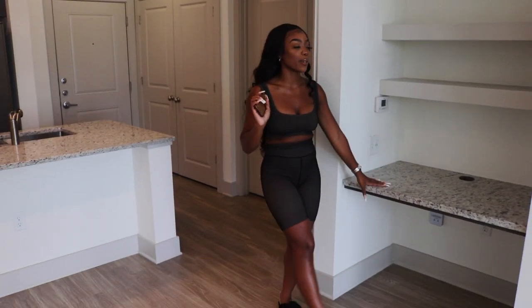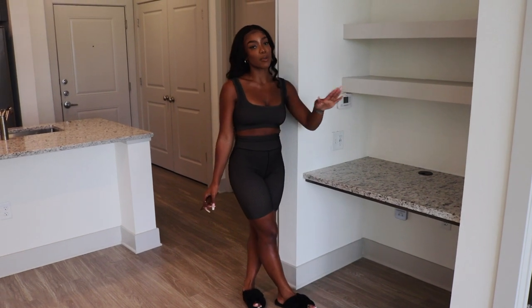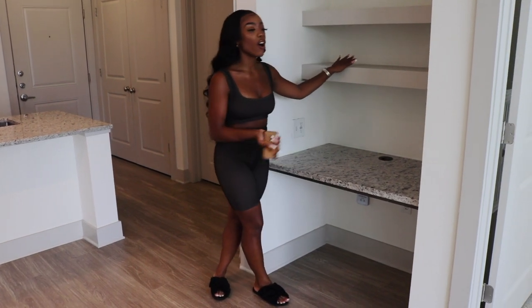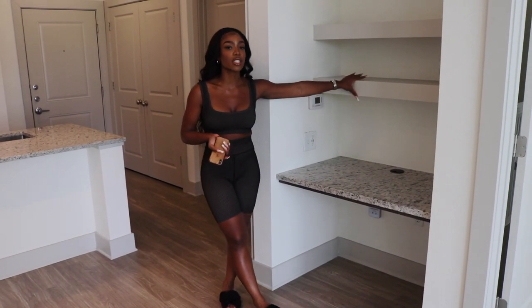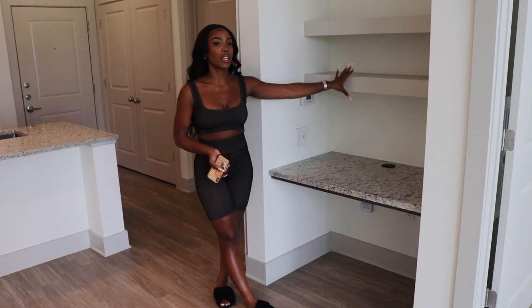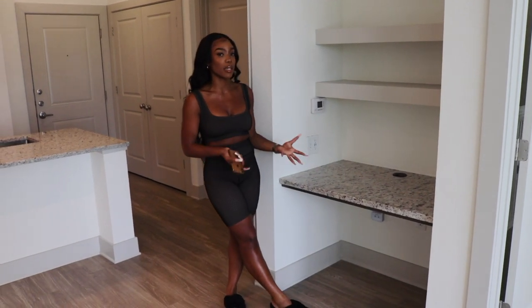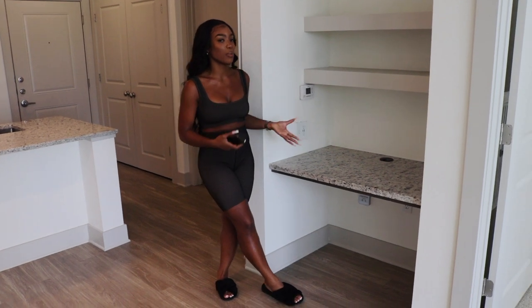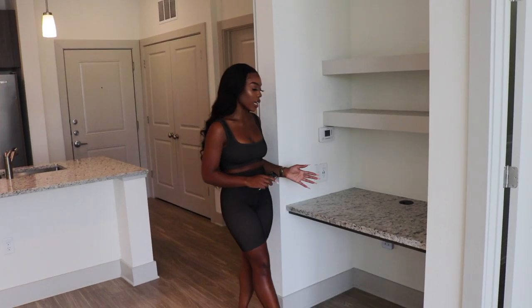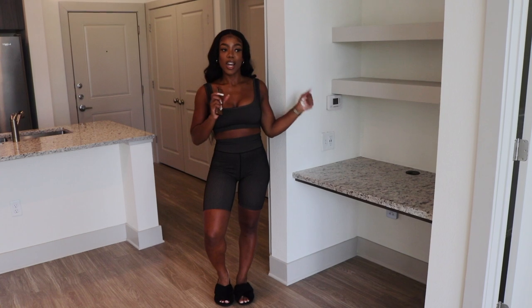My absolute favorite part of this apartment is this work area. I always have an issue where I'm editing videos just sitting in my bed and never leaving my room. I really like that I have this workspace so I can get up and get to work. I feel like it's going to make me more productive. I'm going to have my computer here — this is where I'll edit, schedule videos, and really get work done. Period.